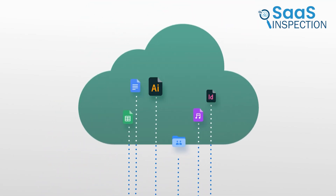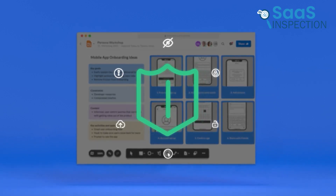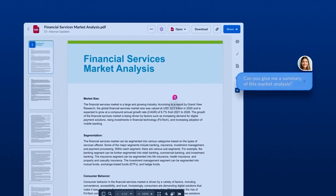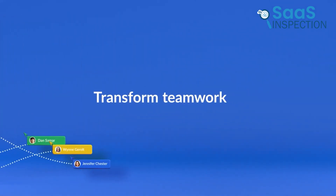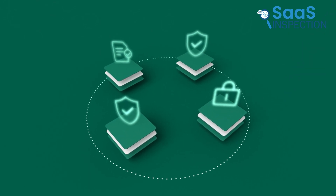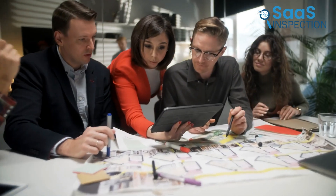We could automate repeatable workflows like HR onboarding, making our operations more efficient. With 1,500+ app integrations, it was easy to connect our existing tools while ensuring smooth operations without compromising security. We also utilized Box's AI-powered content management to extract insights from our data swiftly. For anyone looking to streamline document management and collaboration, Box is an excellent choice — its strong security features, ease of use, and extensive integrations make it suitable for businesses of all sizes.